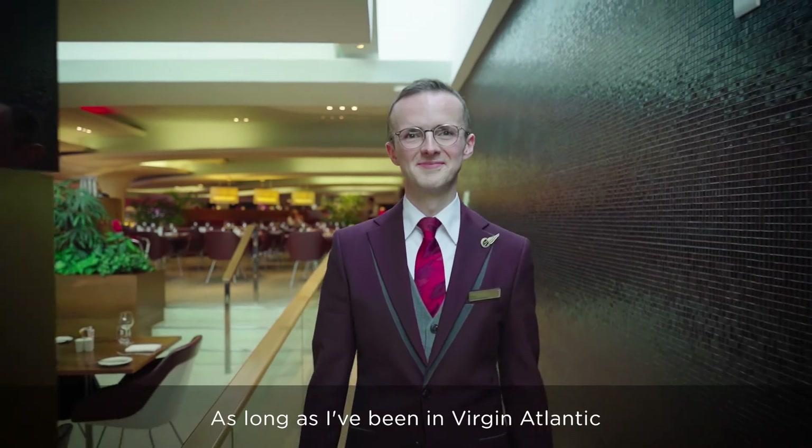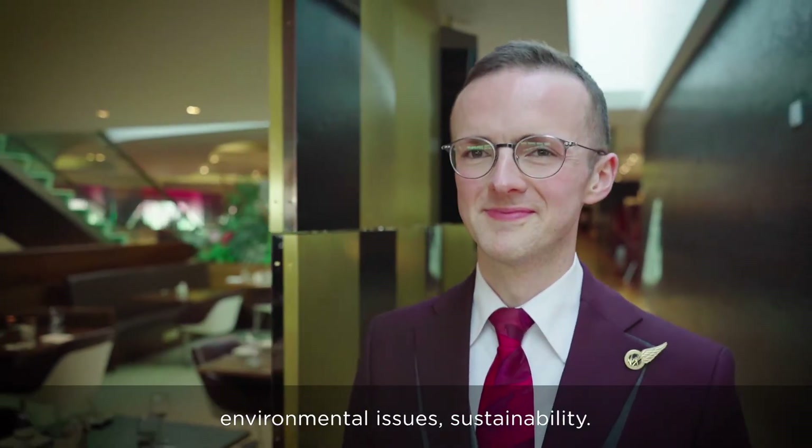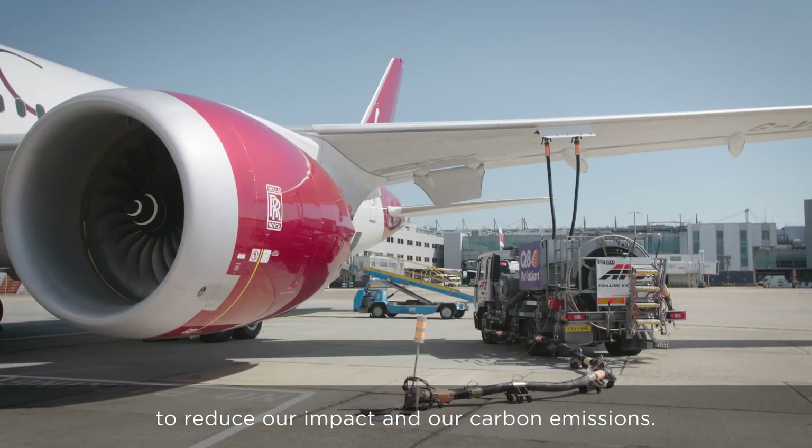As long as I've been in Virgin Atlantic, I've always been really interested in environmental issues and sustainability, but I'm really looking to find out more about what we're doing as an airline to reduce our impact and our carbon emissions.